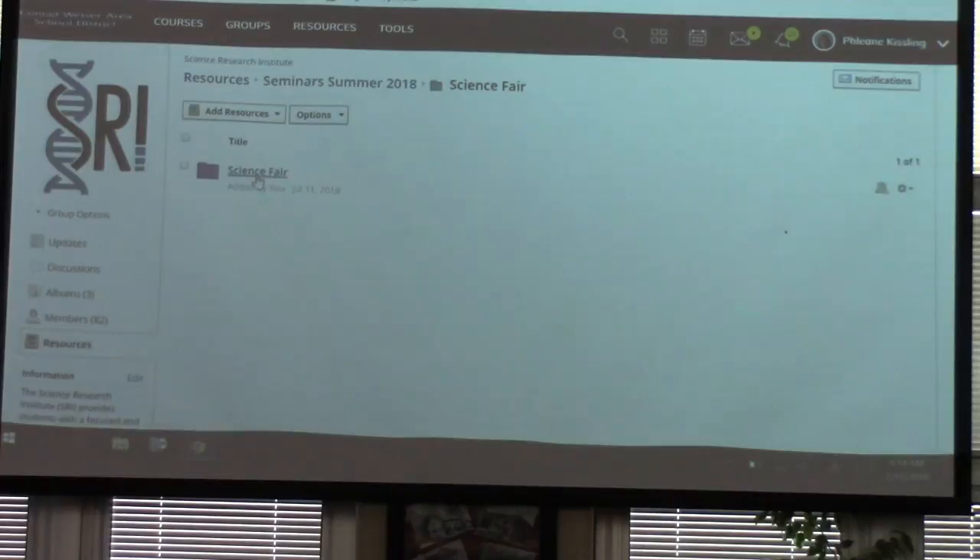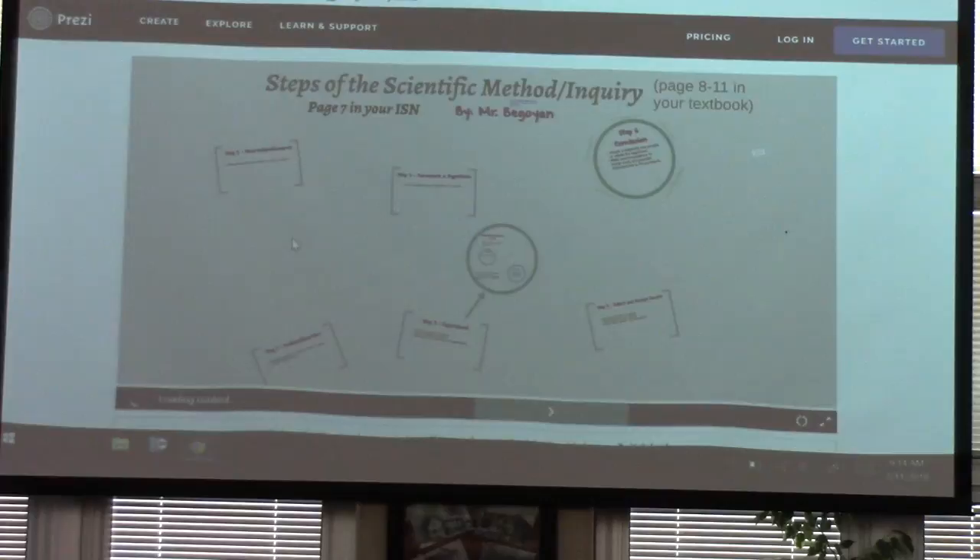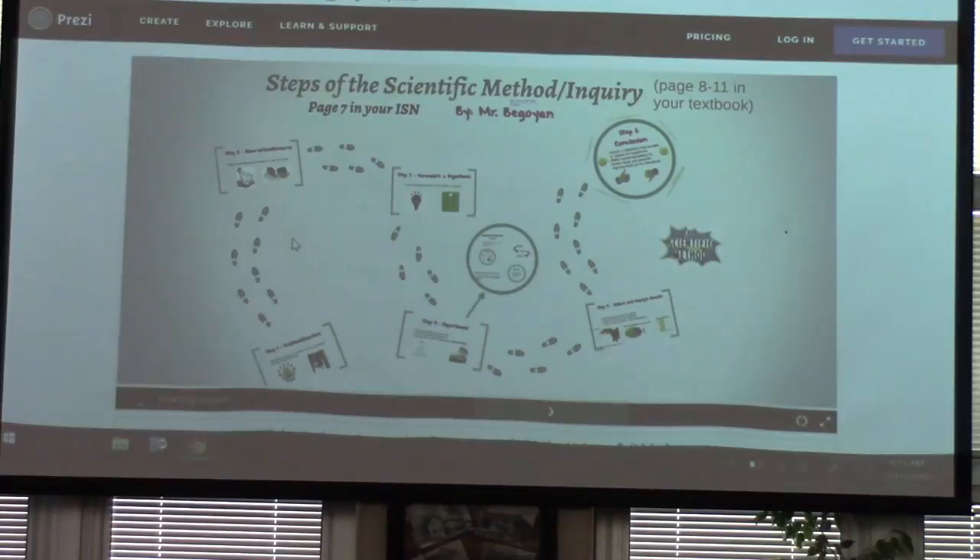You'll find another folder, and in there I'd like you to go to where it says Scientific Method Prezi, the second one down. Once that loads, I'd like you to actually walk yourself through the Prezi.